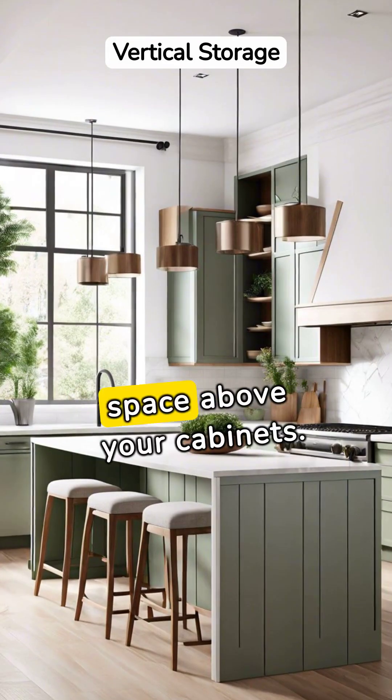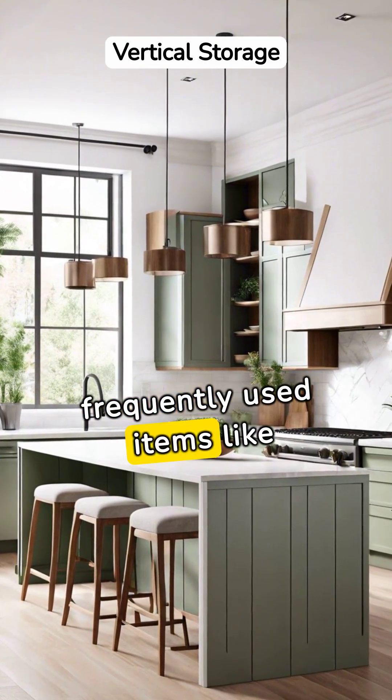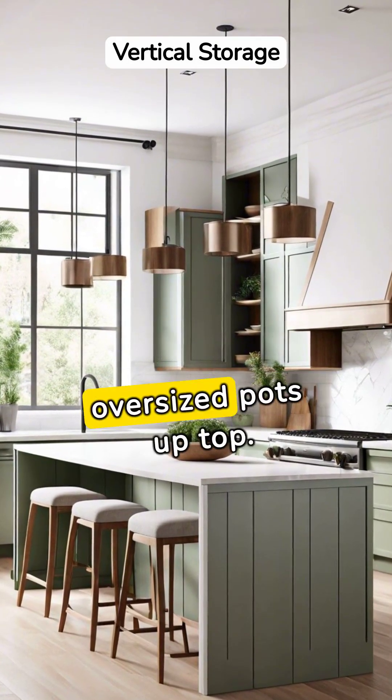Lastly, make use of the space above your cabinets. Store less frequently used items like holiday dishware or oversized pots up top.